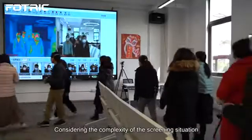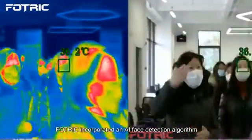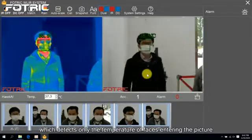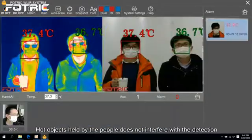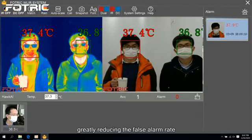Considering the complexity of the screening situation, Fortrick incorporated an AI face detection algorithm, which detects only the temperature of faces entering the fixture. Hot objects held by the people do not interfere with the detection, greatly reducing the false alarm rate.